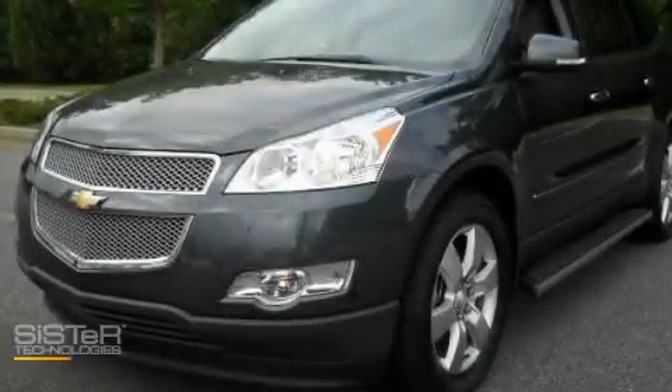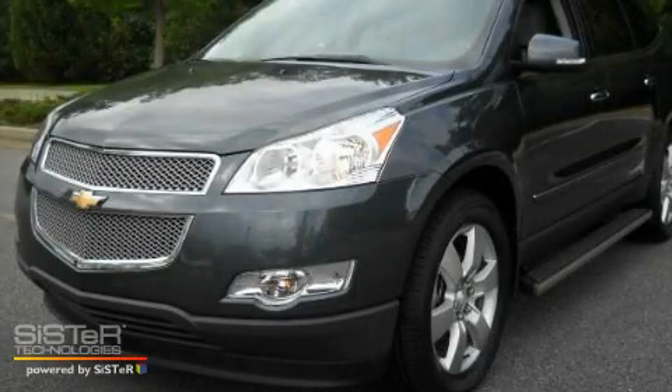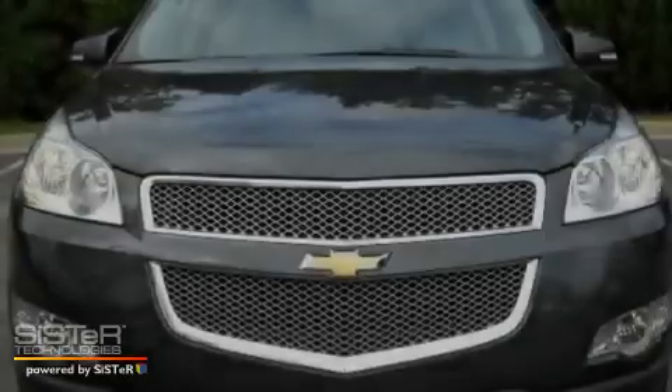This is a brand new 2011 Chevrolet Traverse. Safety, space, and comfort.